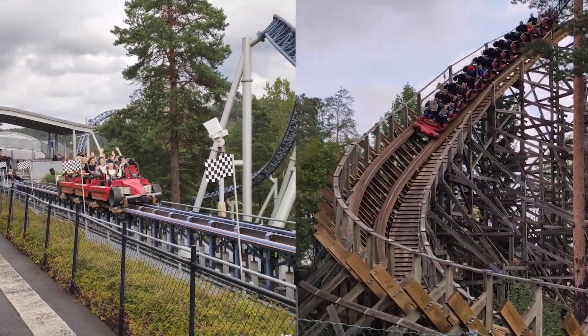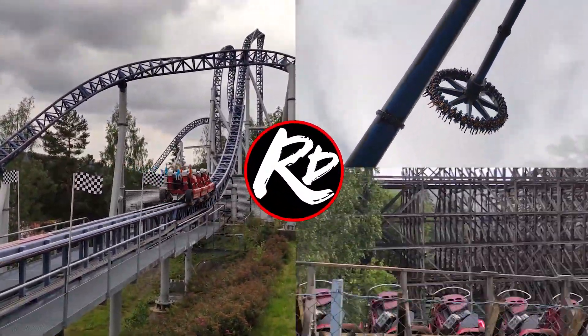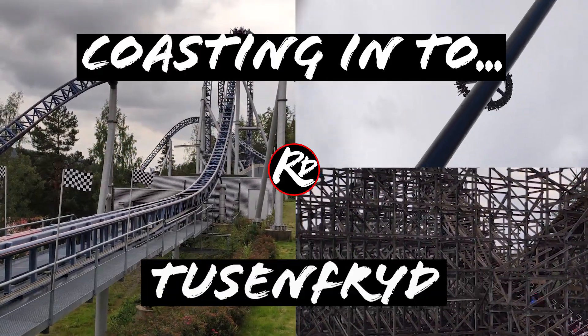Launch coasters, wooden coasters and giant discoveries — I'm RollerCoasterDavid and this is coasting into Tusenfryd.